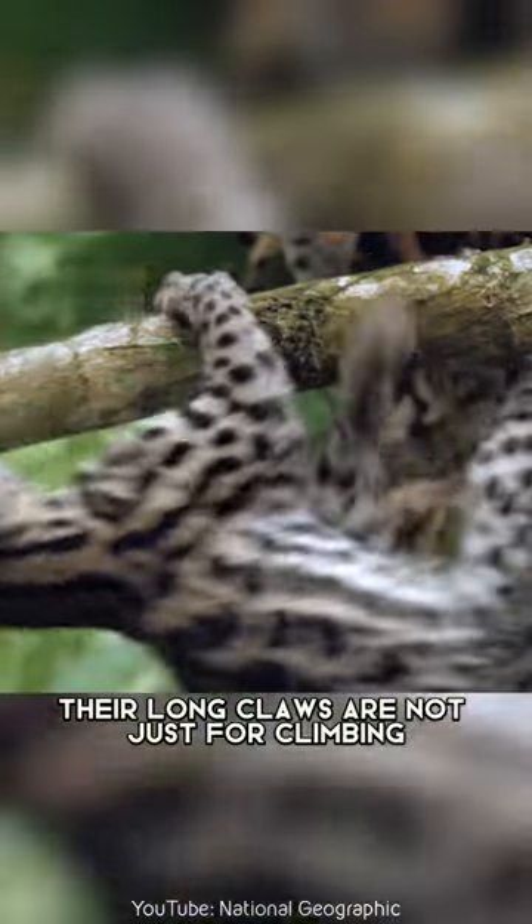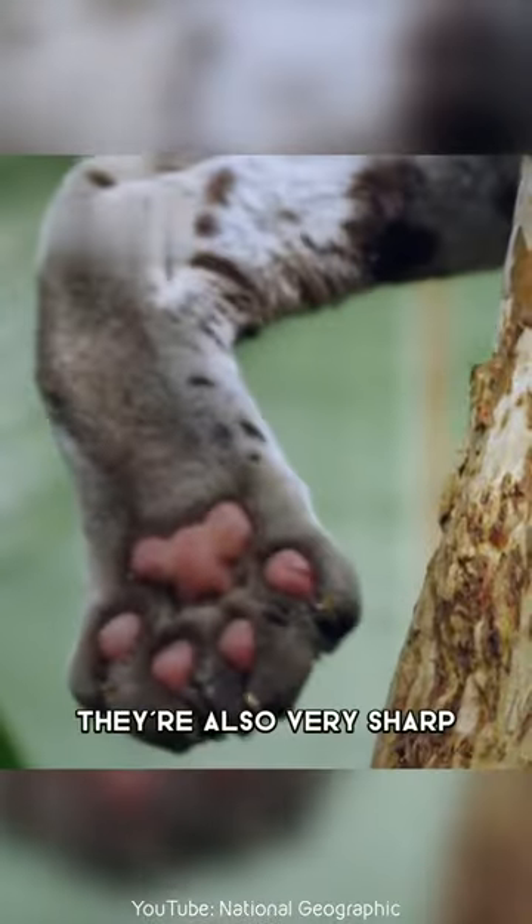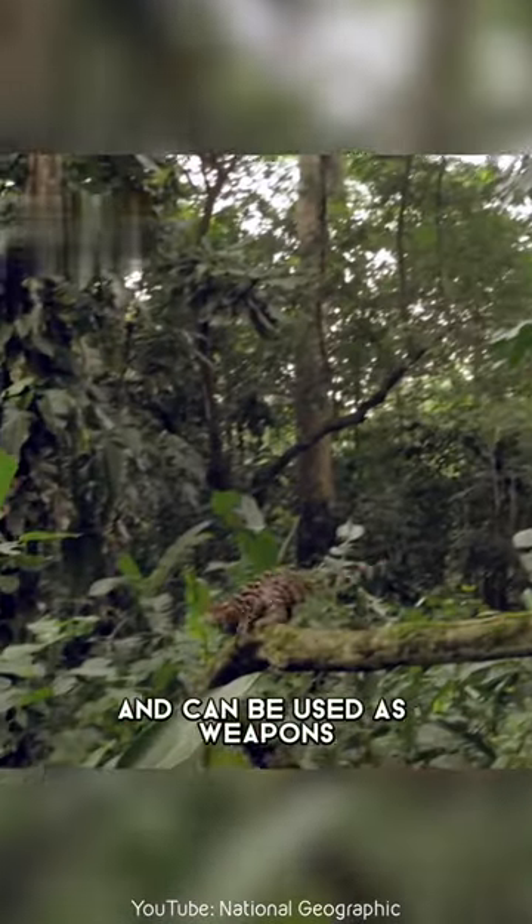However, their long claws are not just for climbing. They are also very sharp and can be used as weapons.